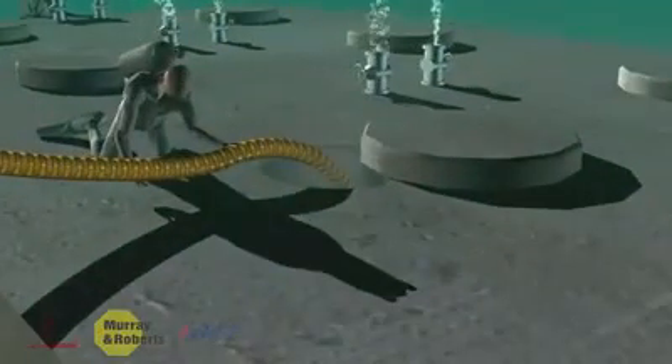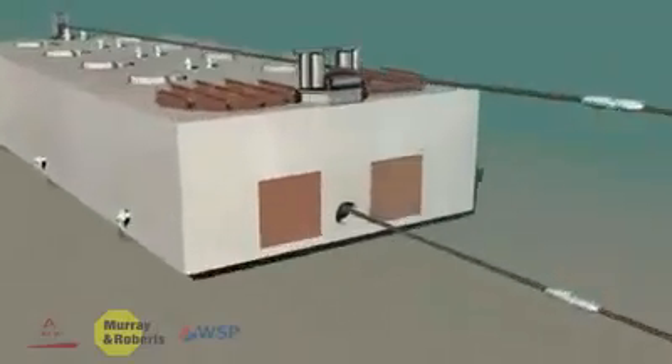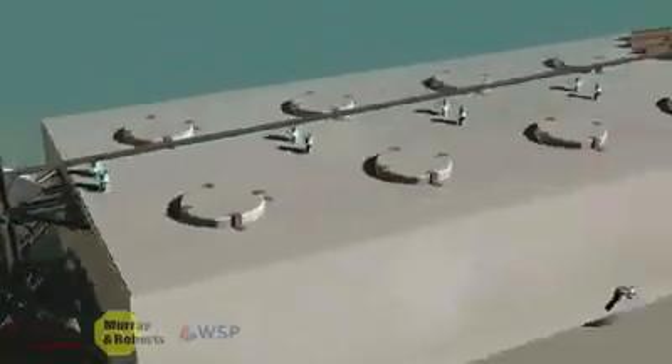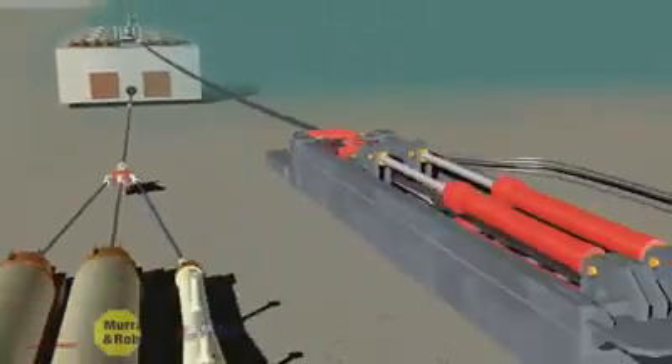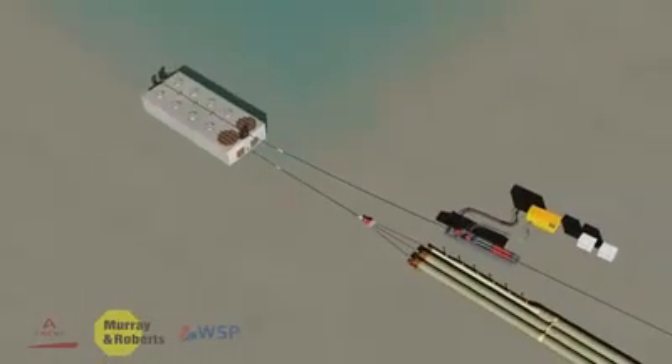Finally, the caisson was pumped full of sand to ensure its stability on the seabed. The cable used during the pull consisted of three pieces. A short piece of cable was installed through the caisson and around a specially designed sheave block at the back of the caisson. The divers connected one side of this short piece to the cable from the linear winch and the other side to the pulling head on the three pipes.